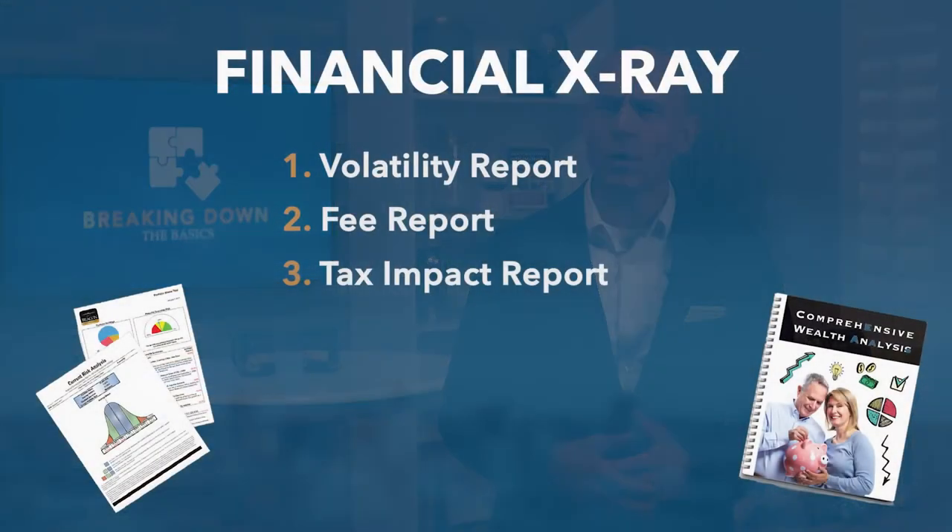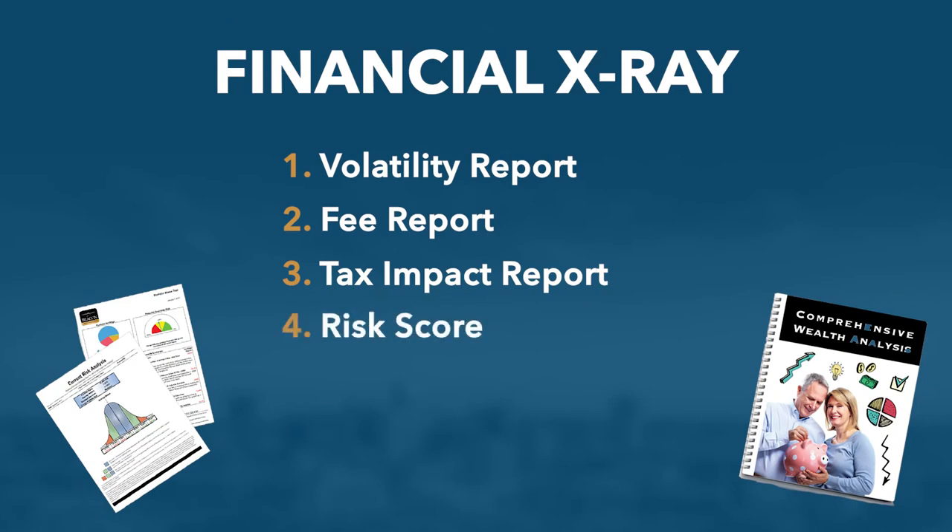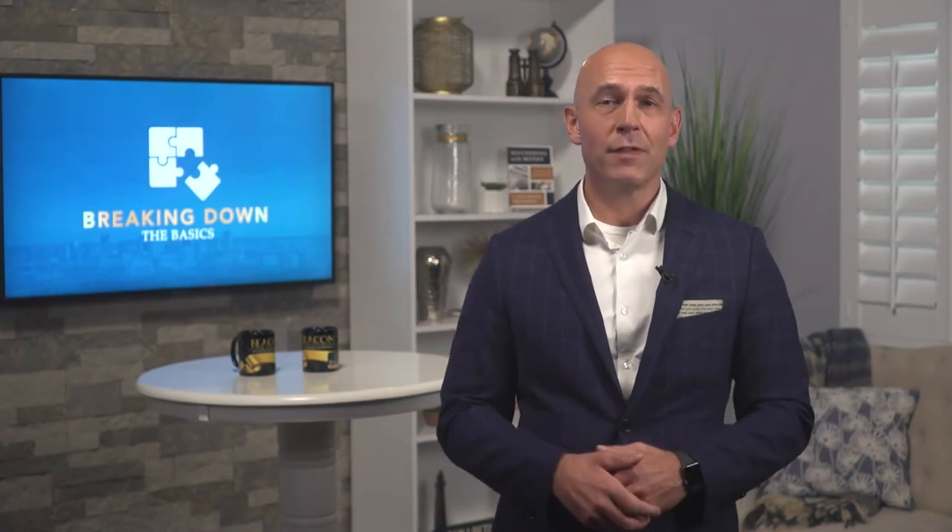The next thing we want to know is your risk score — how much risk are you taking right now for where the market is, and how would your portfolio perform in an up and down market? If you have too much risk, you can make adjustments before something happens. And in some cases, you don't have enough risk.